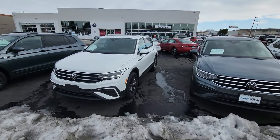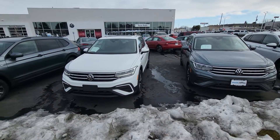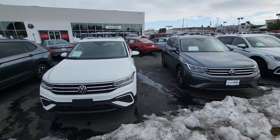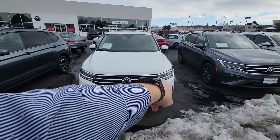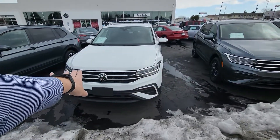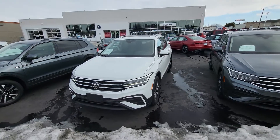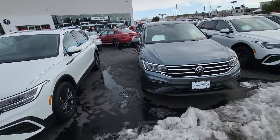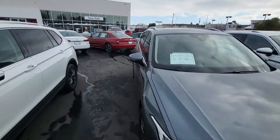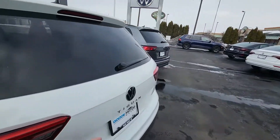They're the exact same price, so even the incidental options like the mats or privacy shades are exactly the same — it's like take your pick. They did a front and body refresher, all LED lights, 360 sensors all the way around — that was usually reserved for SELs. They also have power liftgates now on the SEs, which was only reserved for SELs before.